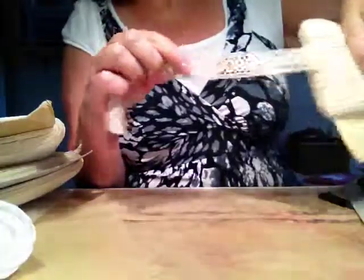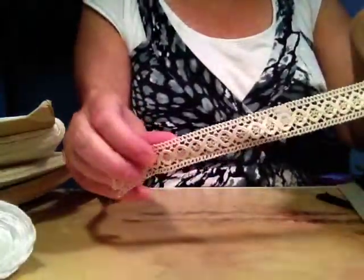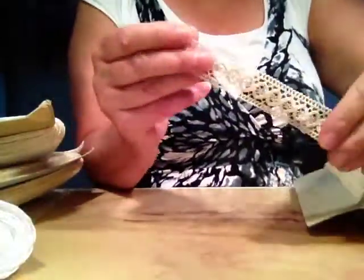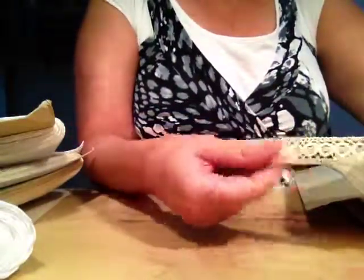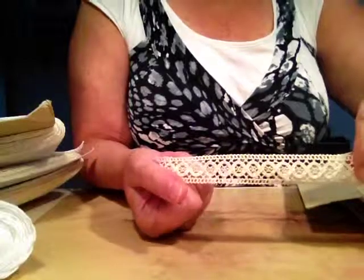Did I show you this one already? Oh this one here — I really love it and it's very, very strong quality and really pretty.